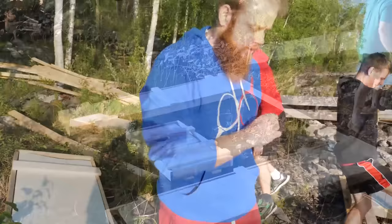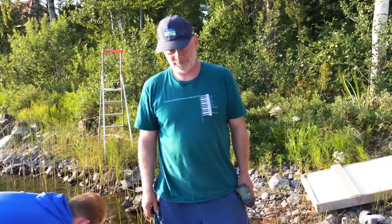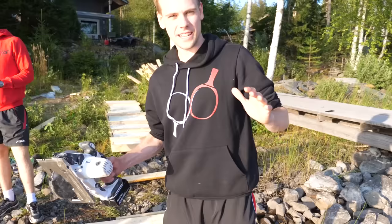So we have four of these floated things, and now we are going to connect the first two. This is our construction manager, Pekka. He's got it all planned out and we trust that his measurements are correct. And helping us here is Patrick.